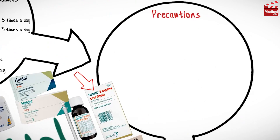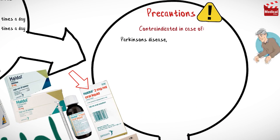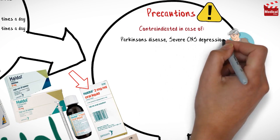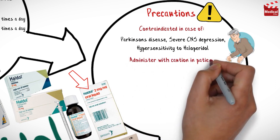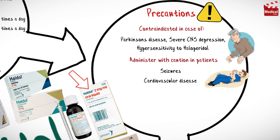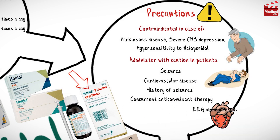Haloperidol is contraindicated in cases of Parkinson's disease, severe CNS depression, and hypersensitivity to haloperidol. Use with caution in patients with seizures, cardiovascular disease, history of seizures, concurrent anticonvulsant therapy, EEG abnormalities, and history of allergies.